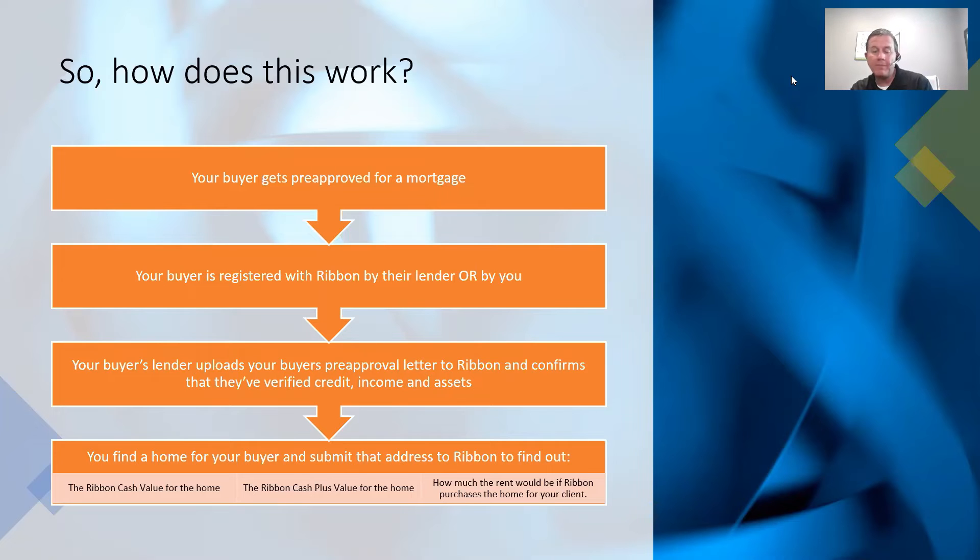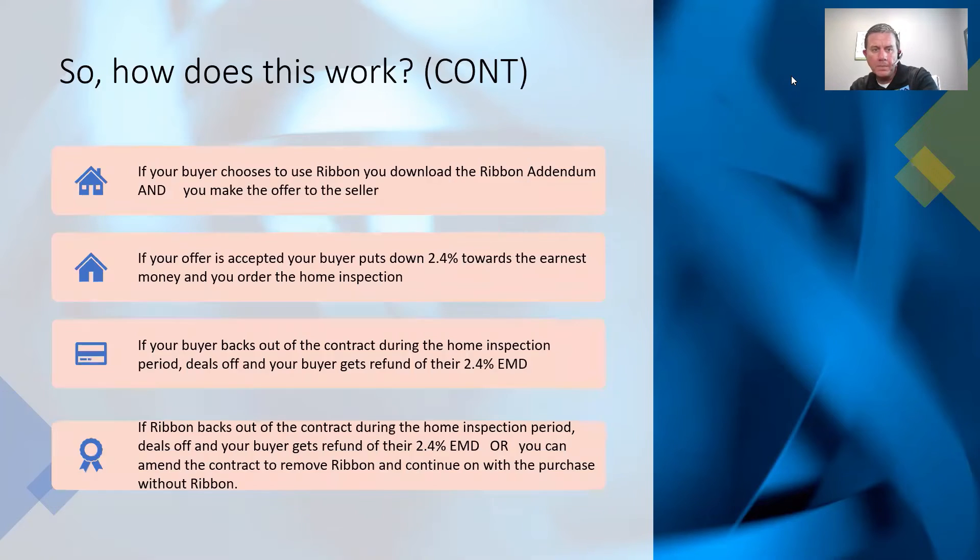When you find a home for your buyer, you submit that address to Ribbon because you want to find out three things: what the Ribbon Cash value is, what the Ribbon Cash Plus value is, and how much the rent will be if Ribbon does purchase the home. Those are the three things you want to know on every home. If your buyer chooses to use Ribbon, you download the Ribbon addendum and make the offer to the seller.